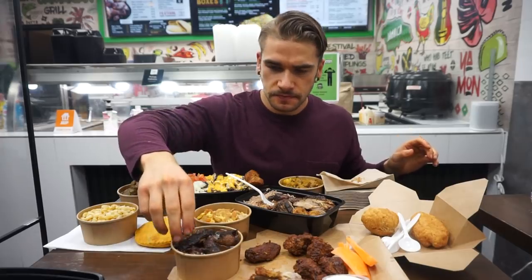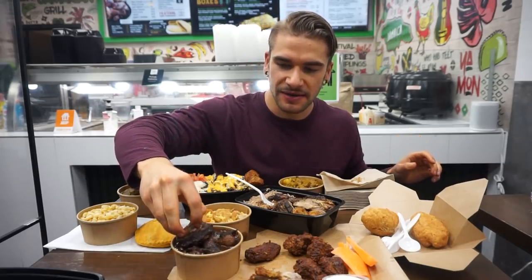Let's see what else we got. Try an oxtail. So I've never had oxtail before. How do you eat this? Just my hands? Do you use a fork? A fork and a knife? I'm gonna use my hands. I can work with this. That's delicious.